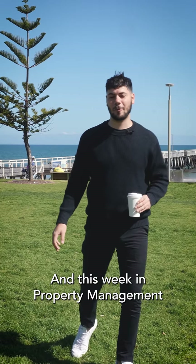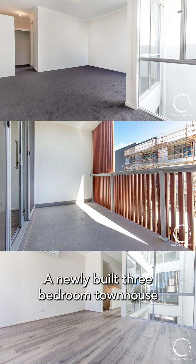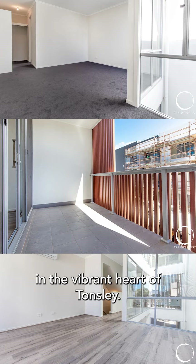And this week in property management, our feature rental is 13 Henry Street, Tonsley — a newly built three bedroom townhouse in the vibrant heart of Tonsley.